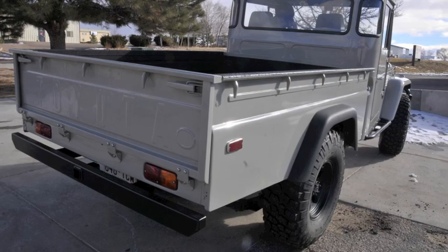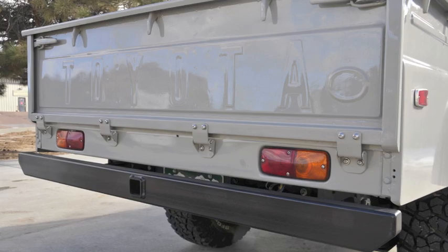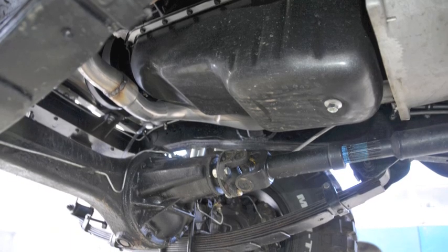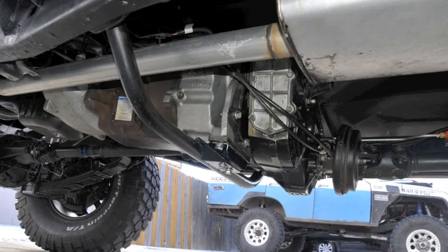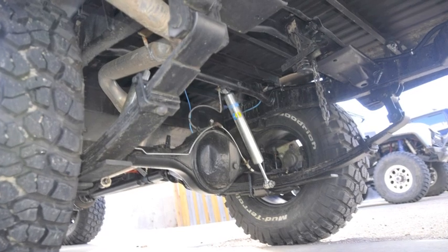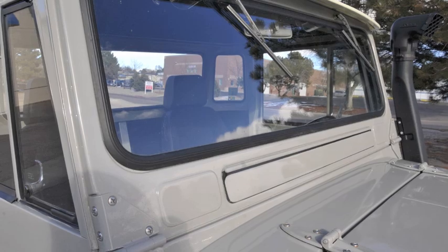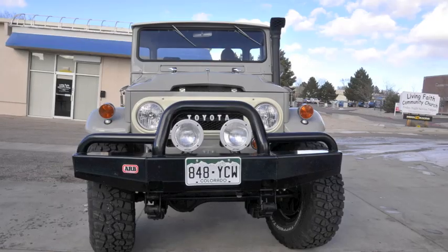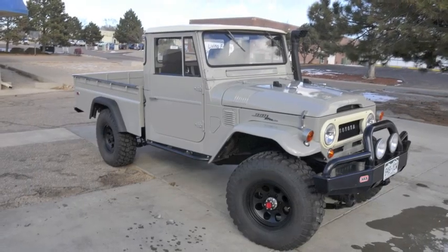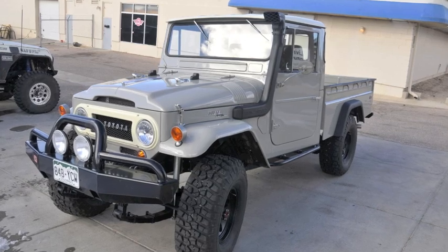It has all-new wiring throughout, a custom exhaust, and an AGR four-turn steering box. Again, this is a really, really rare FJ45 pickup which has been completely redone. Everything has been completely gone through — frame-off restoration, every detail is just immaculate, down to gaskets and weatherstripping screws. Everything is brand new on this and just completely amazing. Now I'm going to show you a test drive in the vehicle itself.